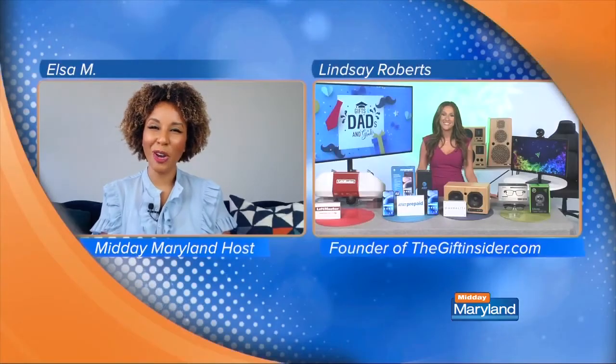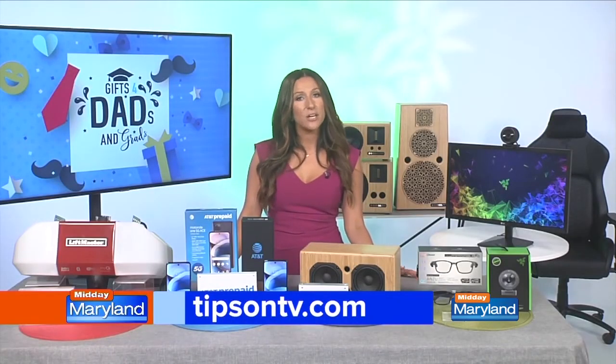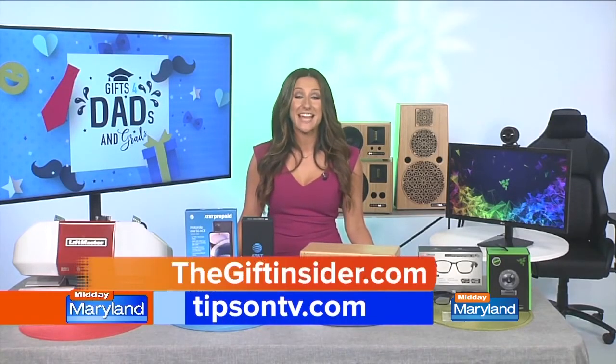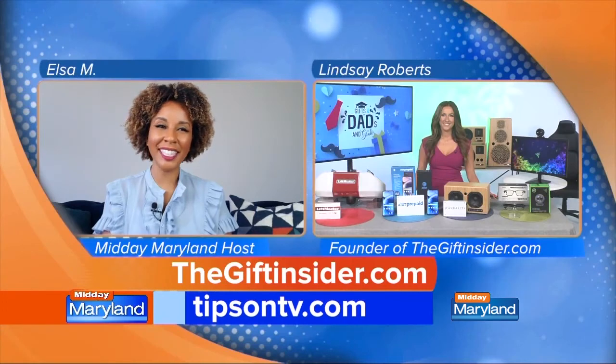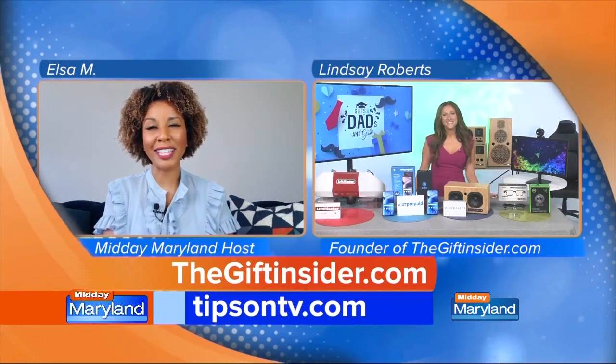That all sounds great — we appreciate it! For more information you can go to tipsonTV.com and also to thegiftinsider.com. Thank you so much for being with us, we really appreciate it. Stay tuned.